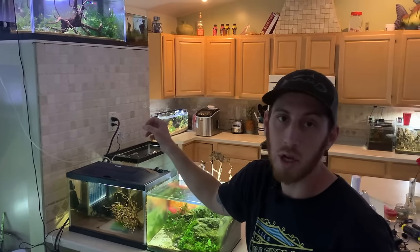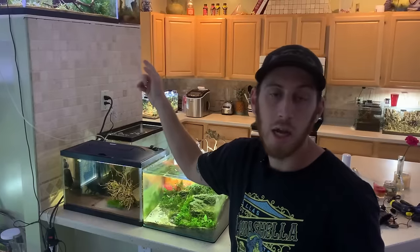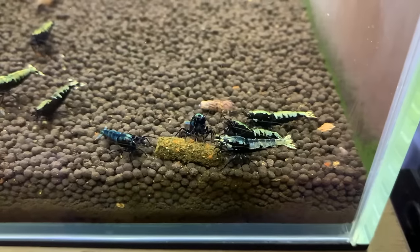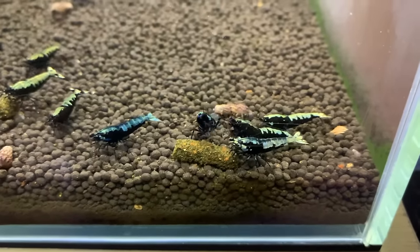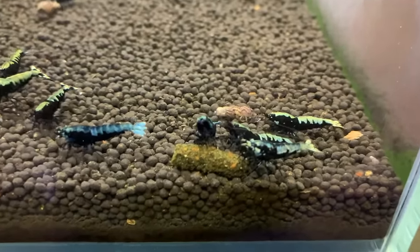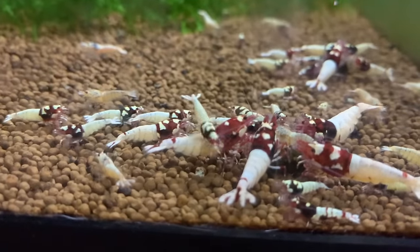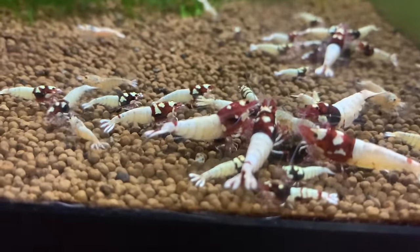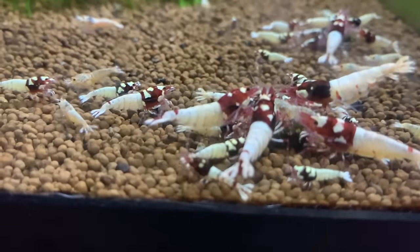The kids are always hungry, so I try to free that space up. I'm probably going to put some tangerine tigers up there — something that doesn't need to ever be culled or touched. The kids will help with water changes here and there, but they're more of like the troopers at the fish clubs, running all the bags and helping out there. Jayden's won like three first places in aquascapes, and then Layla just won her first one at the Florida State Fair.